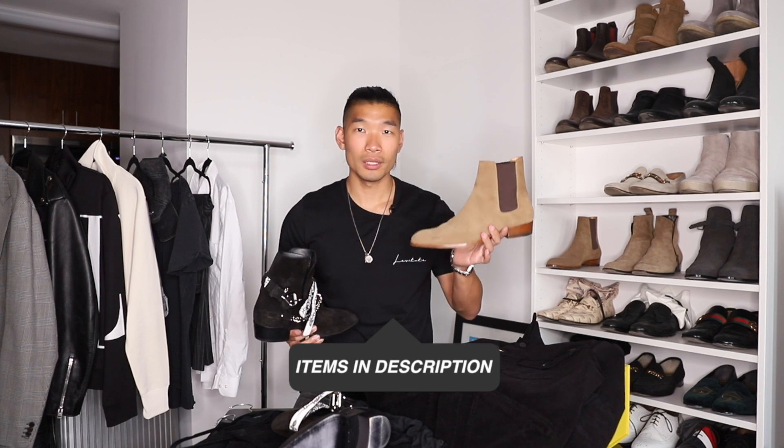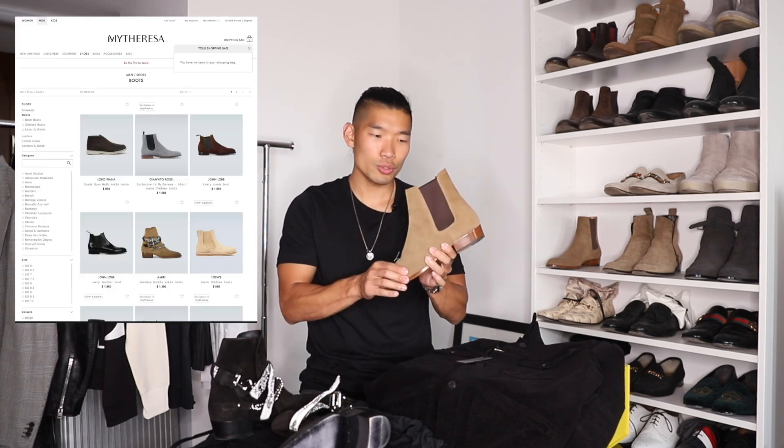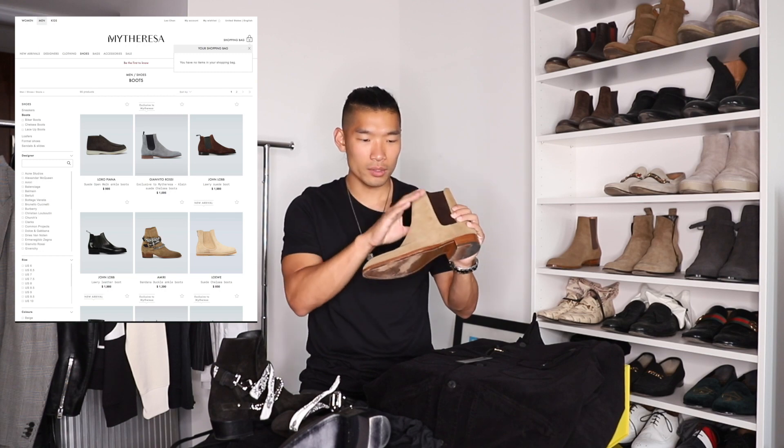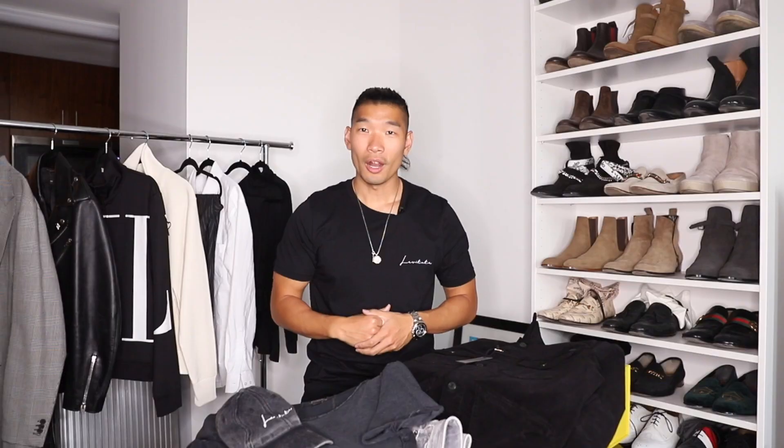This is a great sharp casual outfit that you can easily wear for different occasions. You can easily swap for different types of Chelsea boots if you want something a little cleaner. This one here is the Saint Laurent Chelsea boot, also available on mytheresa.com. Just choose the one that you like — you can go with something very nice and clean, or you can go with something with straps and different designs.